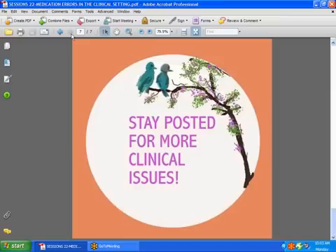Stay posted in the future for more clinical issues. Hope you've learned something from this. You can never be over-cautious. Have a nice week.